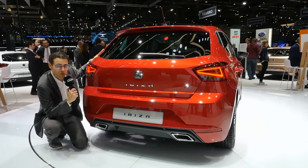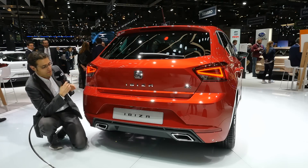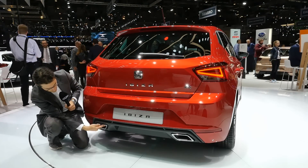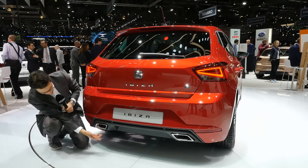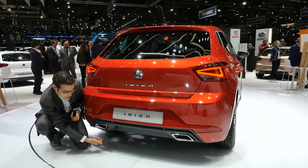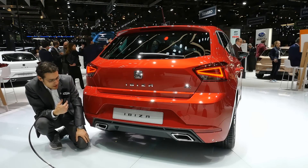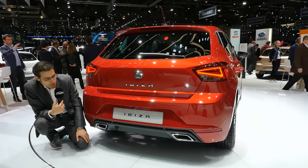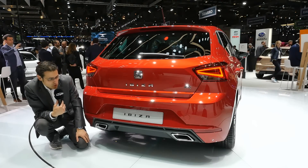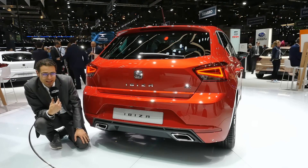This one here is the FR trim — the sporty version — but we also have others to show later. Here this is just a fake exhaust; the real one is right below there. You can always argue about whether it's the right choice. From a design standpoint, I'm not sure it's necessary, but I think they've figured out the design for a fake exhaust pretty well.